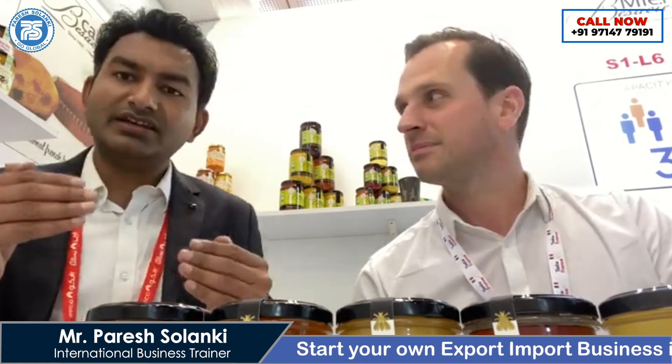He is a manufacturer and also purchasing honey from other beekeepers and selling all over the world. So which type of honey do you have? We have many types of honey because we are making a selection. For example, that one is the Acacia honey, which is produced in an area where there are a lot of acacia trees.